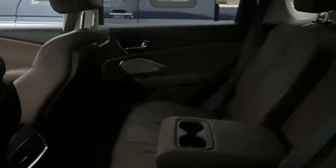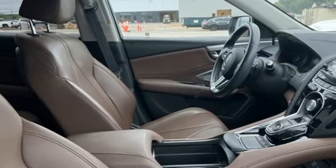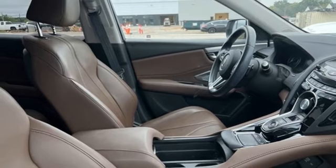Turbo inline four-cylinder engine. Gas pressurized shocks. Streaming audio. Wi-Fi hotspot. Front heated leather sports seats.